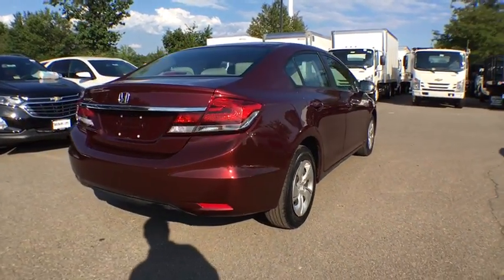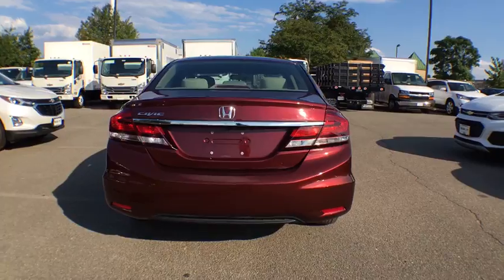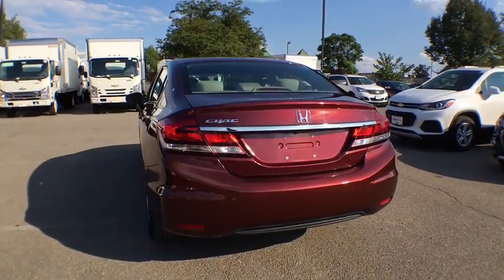Honda Civic. Practical, awesome gas mileage, and incredibly reliable. This vehicle has less than 25,000 miles.